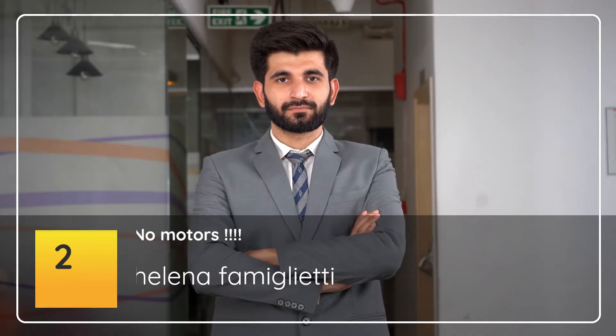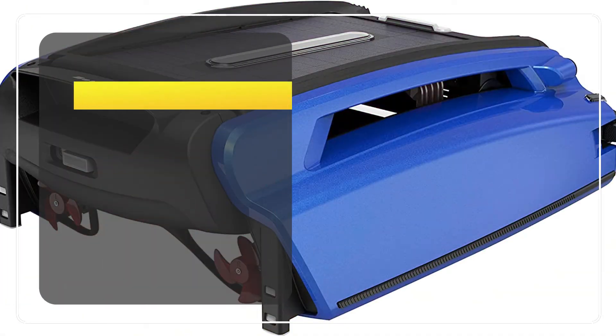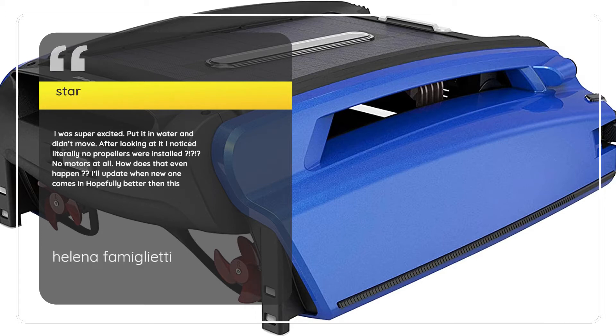Number 2: "No Motors." — Helena Famiglietti, 1 Star. I was super excited. Put it in water and it didn't move. After looking at it, I noticed literally no propellers were installed — no motors at all. How does that even happen? I'll update when the new one comes in, hopefully better than this.